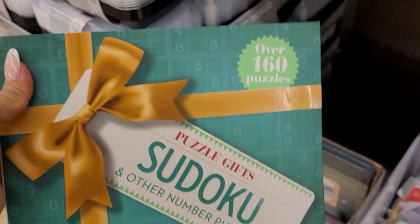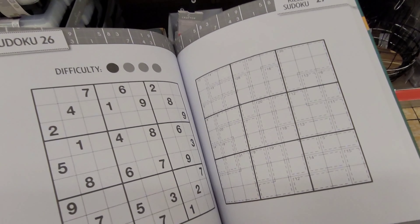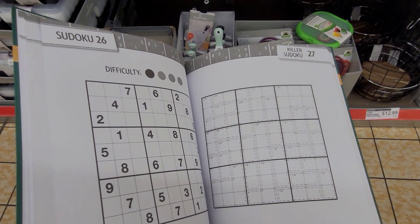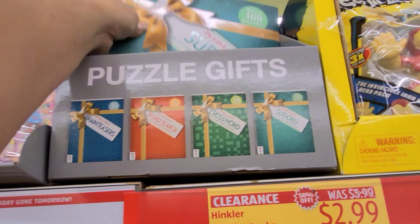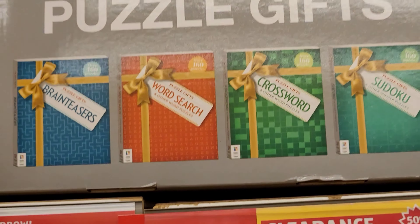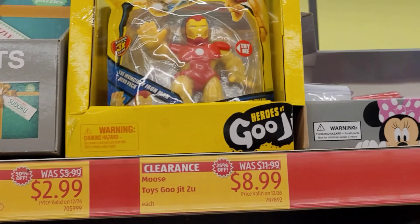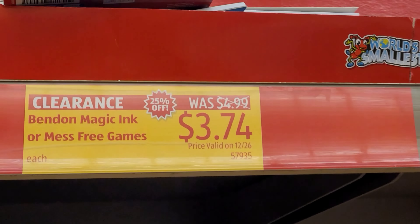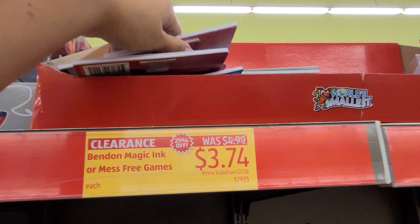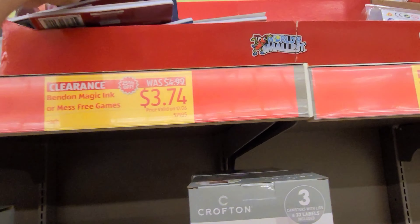More food storage containers here — this one comes with three pieces for $14.99. They also have this prep-and-go jar for $6.99. These are great to prepare overnight oats or maybe yogurt on the go.